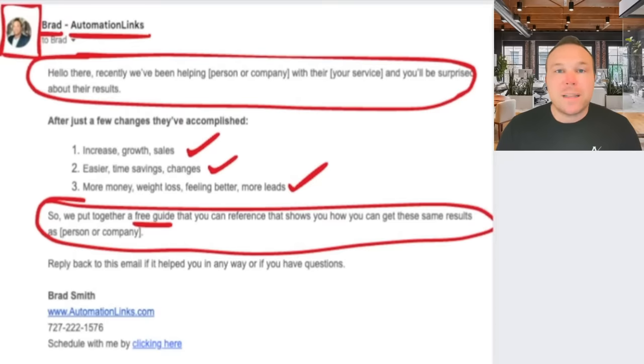Last but not least, you should always ask for a response — whether this resource helped them, whether they have questions, or whether they have a point they want to add. The goal is: if you can get somebody to respond back to one of these emails, you're going to stay in their inbox even longer, which is the key. How can we get in someone's inbox? How can we get them to open it and click the link? That's why I call this the perfect email — simple and to the point.